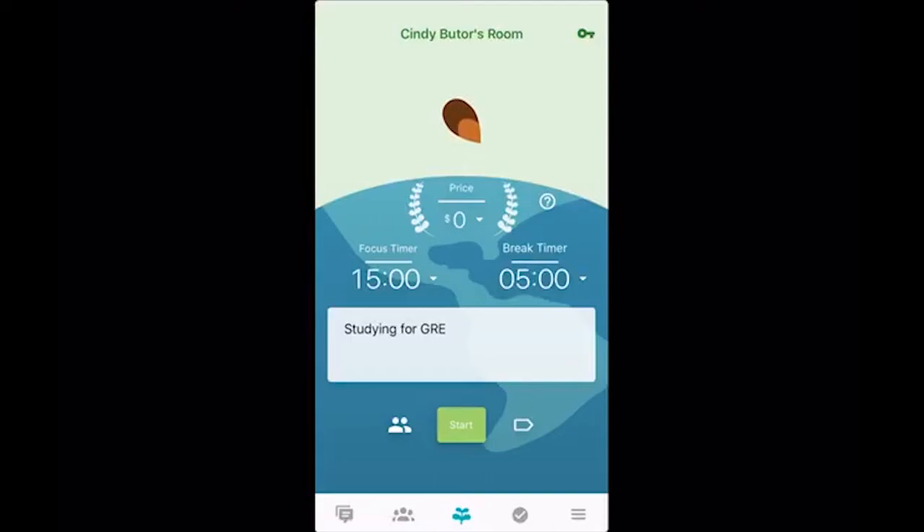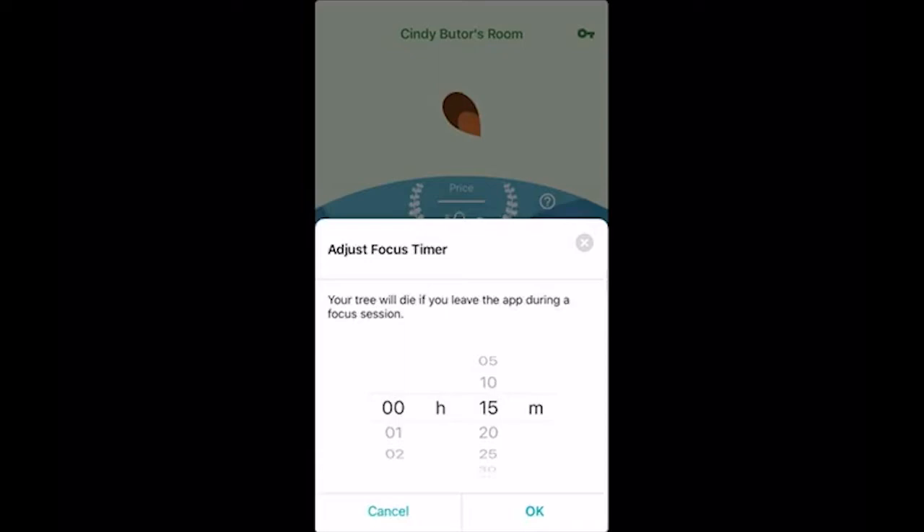The really important thing is this focus timer. The focus timer is you deciding how much time you want to spend focusing on something — maybe you want to do a five-minute meditation, a 15-minute study, a 30-minute research session, whatever it is. You're just going to pull the wheel down, set the time, and hit okay.